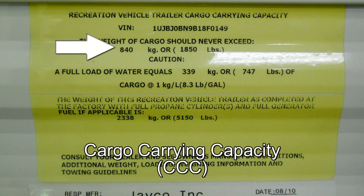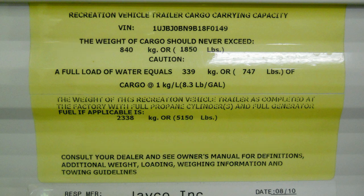Next, you'll find a cargo carrying capacity, or CCC. This notes the maximum that any cargo, water, and propane can weigh without overloading your camper. Many will also give you approximate weights for propane and water to help in your calculations.